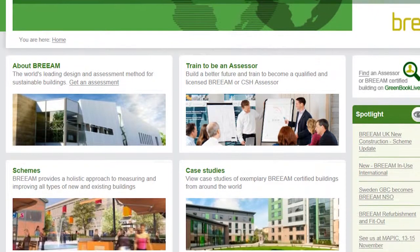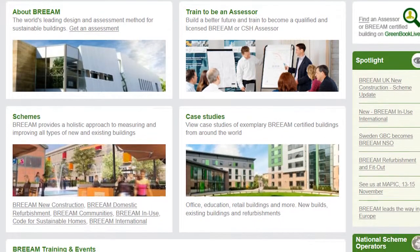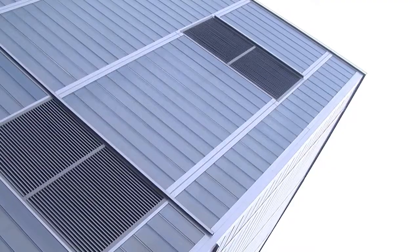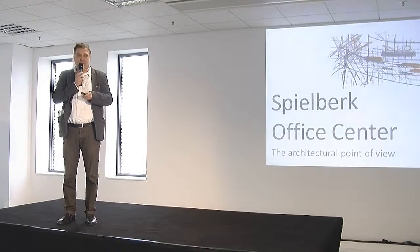BREEAM scores buildings in ten areas: management, health and well-being, energy, transport, water, materials, waste, land use and ecology, pollution and innovation.